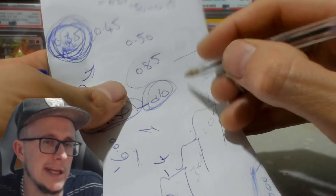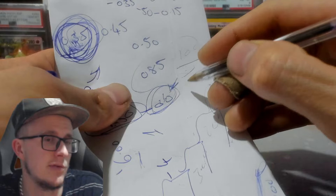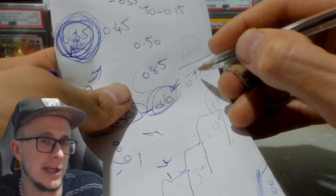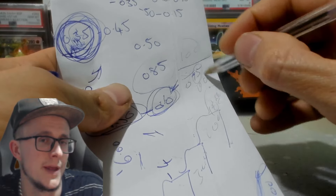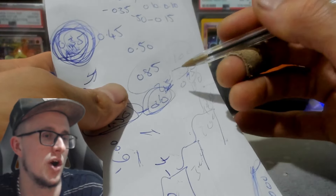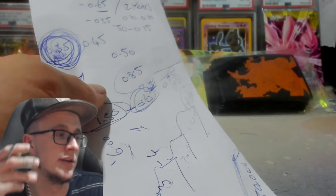Even though on paper it's 10p, it's not really 10p. If you're getting your stamps cheaper — netting a stamp at 75p, which I've been getting them around that price and a bit lower — you're still making about 25p a common. You're still technically getting 25p back a common.